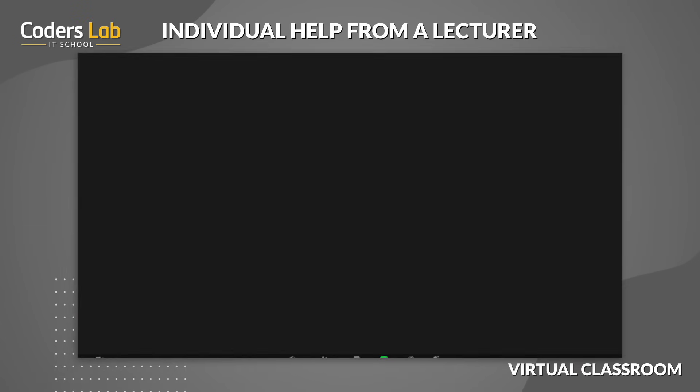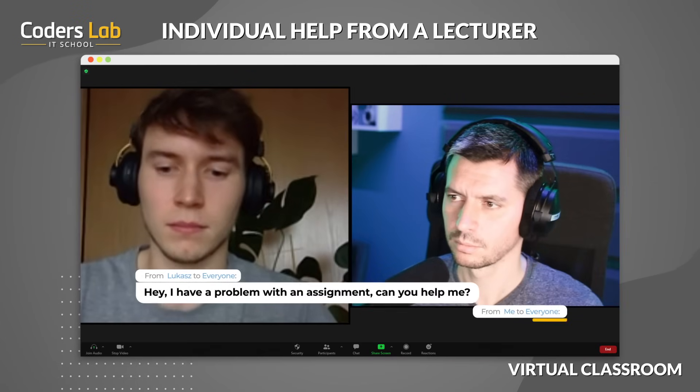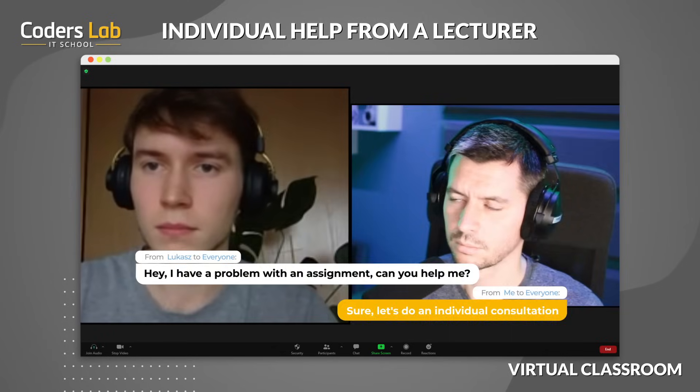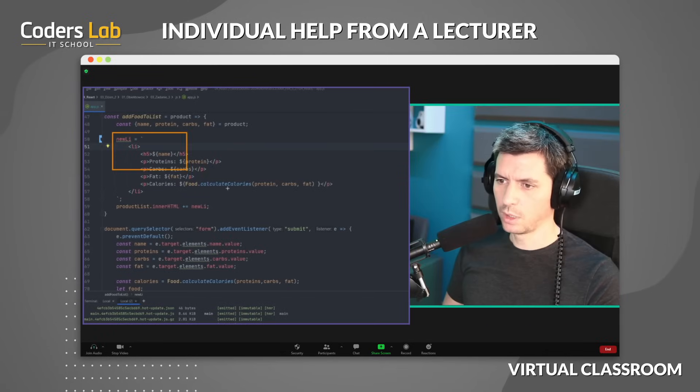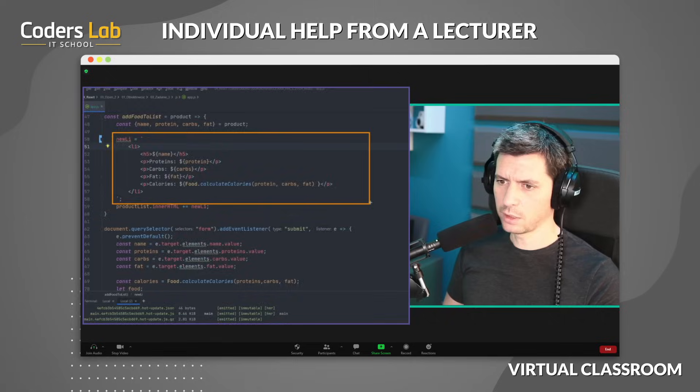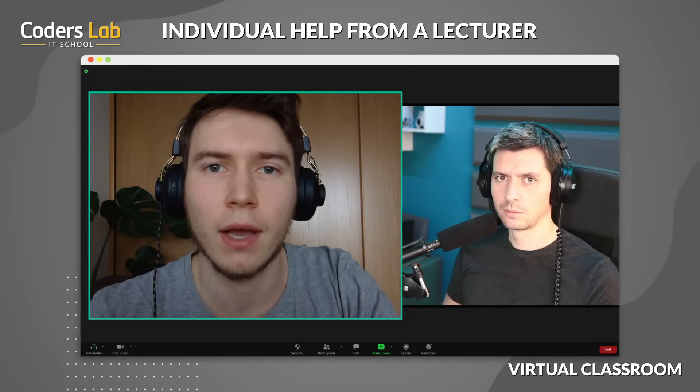During classes in the virtual classroom, you code together with the group, and the instructor can check your code at any time and help you solve any problems. Check out this piece of code — probably you don't have a defined variable here. If you correct it, it should work. Oh, I missed it, thanks.